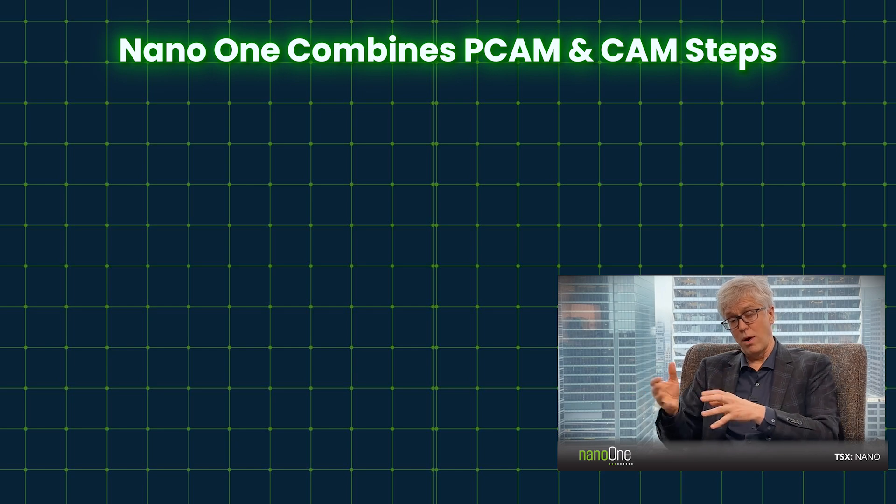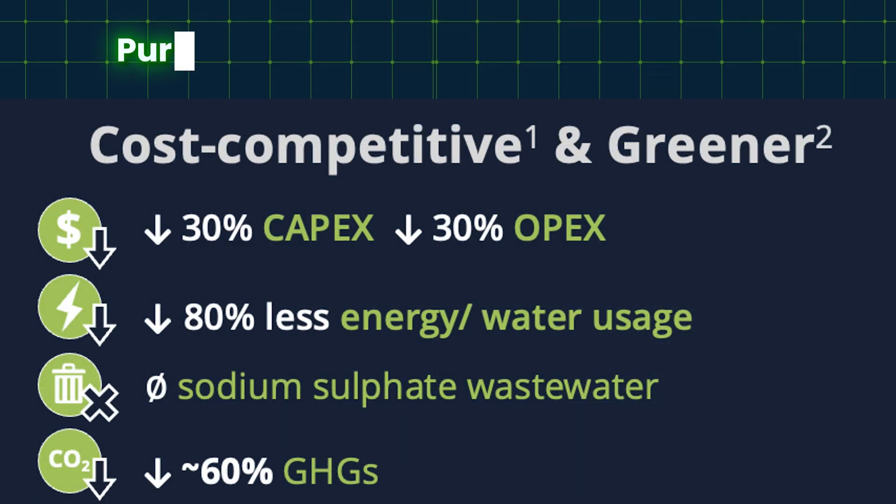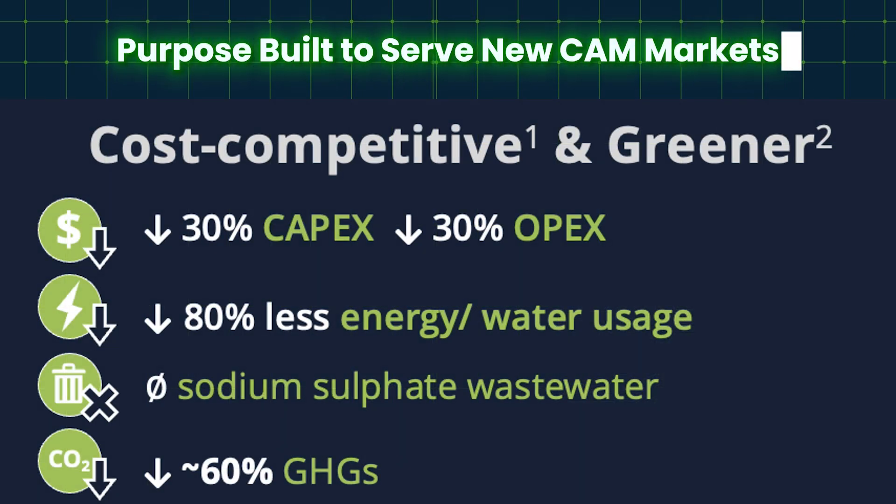Compare that to the Nano One process: we have about a 30% savings in CapEx, a 30% savings in OPEX, 80% savings in energy and water intensity, with 100% savings in wastewater because we have no wastewater. And from a GHG point of view — carbon intensity — it's about a 60% reduction in carbon intensity. So there are a lot of big benefits here.